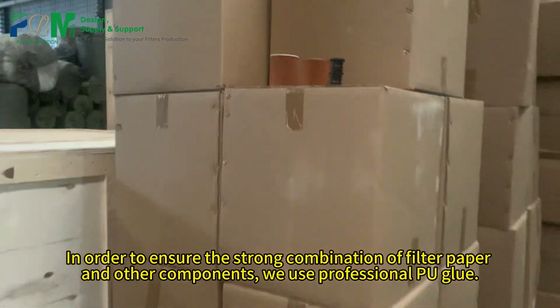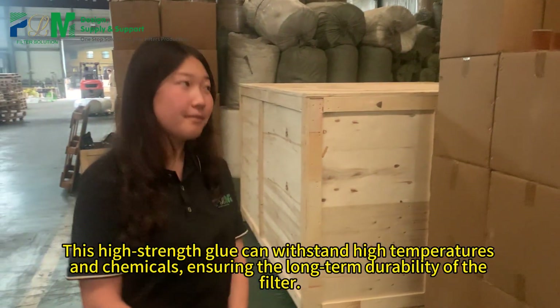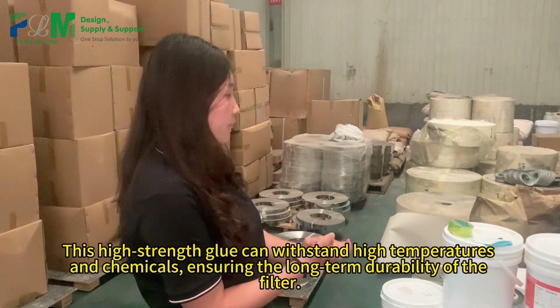In order to ensure the strong combination of filter paper and other components, we use professional PU glue. This high-strength glue can withstand high temperatures and chemicals, ensuring the long-term durability of the filter.